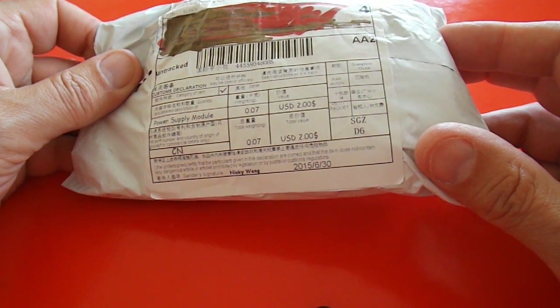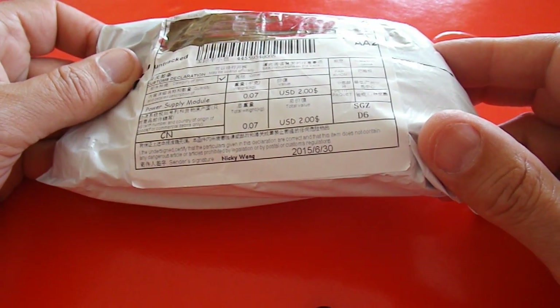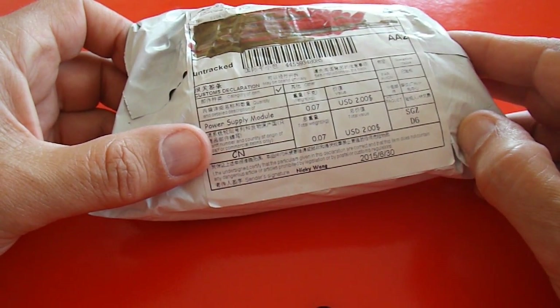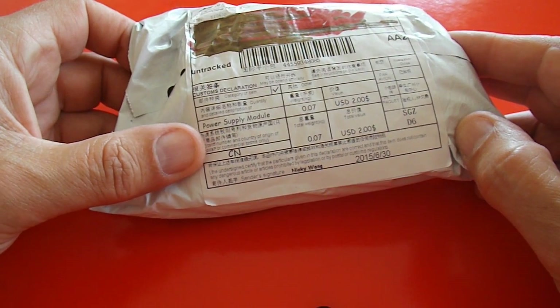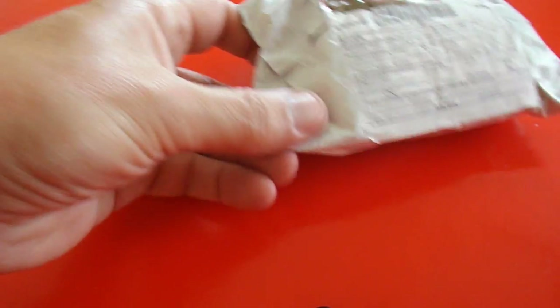Can't read Chinese. Oh, power supply module. Right, that rings a bell.